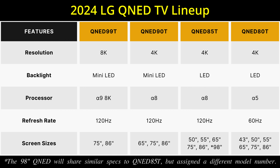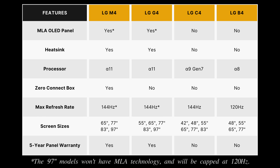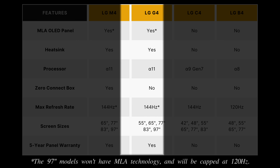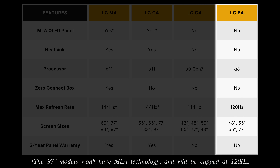Besides QNED TVs, LG has also unveiled its 2024 OLED TV lineup. To find out the differences between the LG C4, G4, M4, and B4 OLED models, please watch my explanation video by clicking here.